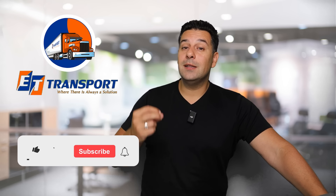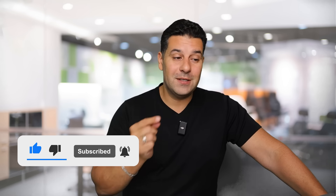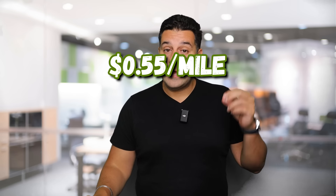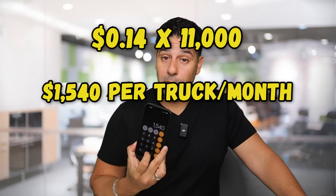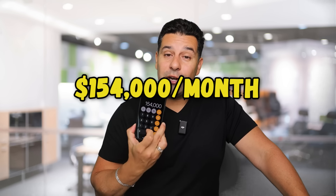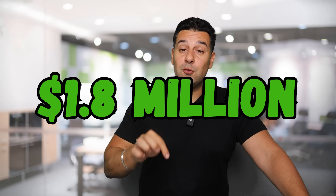Let's look at ET Transport and medium-sized fleets, just so you can see how big of a difference this makes for fleet owners. We used to pay 55 cents per mile on diesel, and now we're paying 41 cents — that's 14 cents difference. If I take 14 cents and multiply that by 11,000 miles, that's $1,500 per truck per month. Multiply that by 100 power units, that's $154,000 per month for a fleet our size. Multiply that by 12, that's $1.8 million just in fuel savings right now.